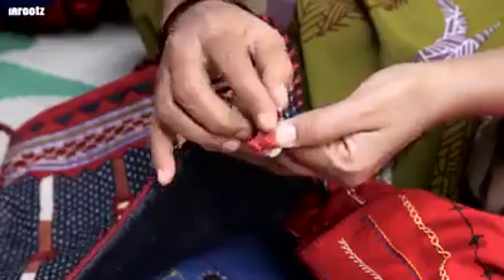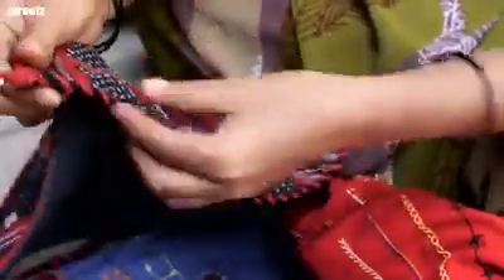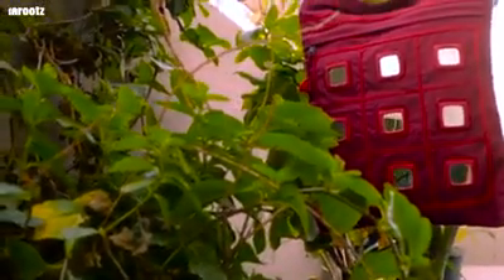Products are given a finishing touch by adding borders, attaching piping, holding straps and chains. The fruit of this skillful and rigorous process is a wide range of colorful products.